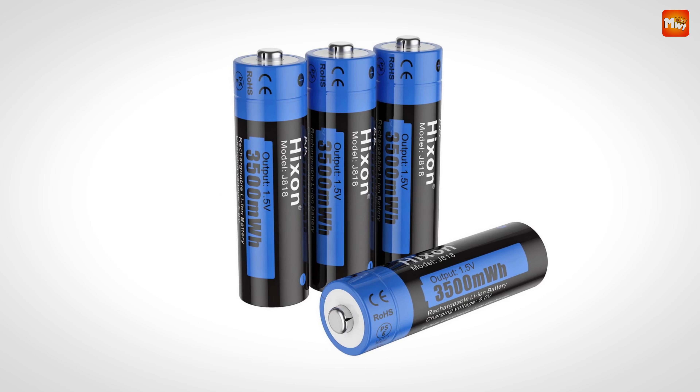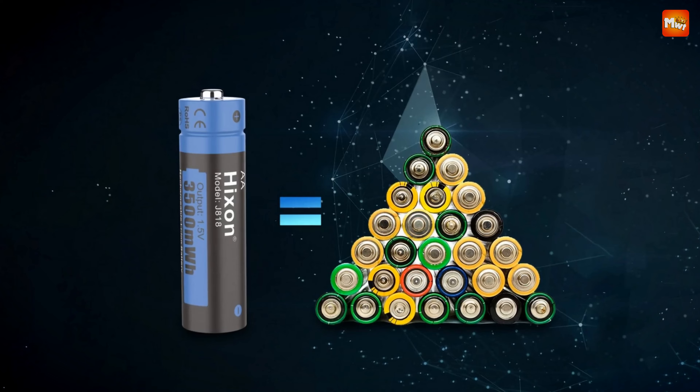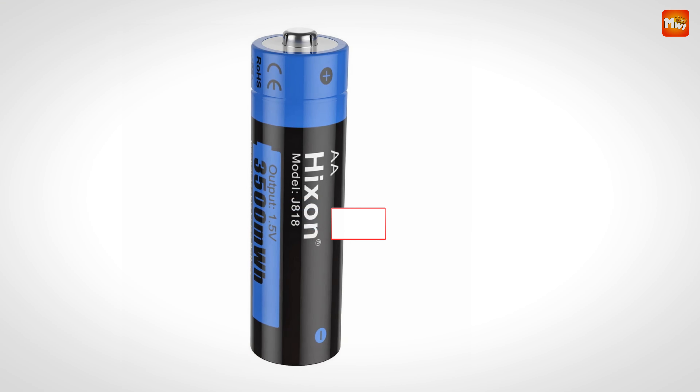Pros: fast charging, multiple protection, environmentally friendly, lithium-based. Cons: price and temperature sensitivity.